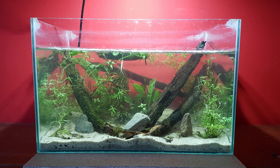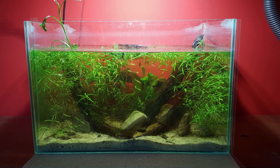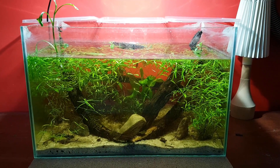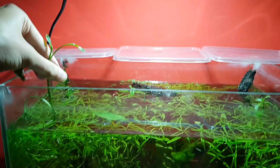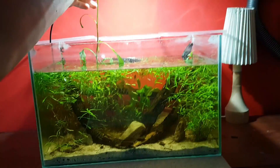The first thing I thought I'd show you was the insane plant growth. It's really impressive — some of these plants have easily grown five times their original size. The LED floodlight has probably helped a bunch with this. I think it actually looks even nicer than before.